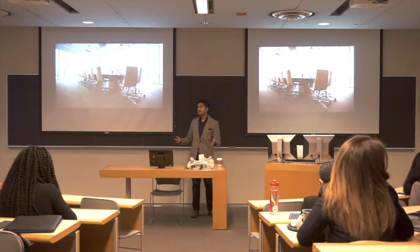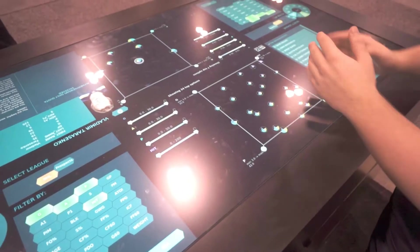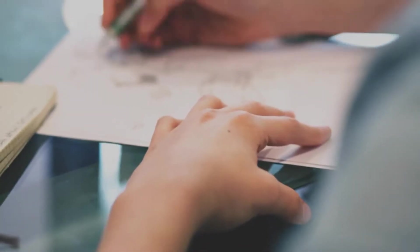Hey guys, you want to know what the future of dressing rooms looks like? It's right behind me, and in this video we're going to take a look at the future of dressing rooms. I'm Najeeb Khan, an author, an award-winning entrepreneur, and an innovation strategist. On this channel you're going to find everything you want to learn about innovation, design, and creativity.